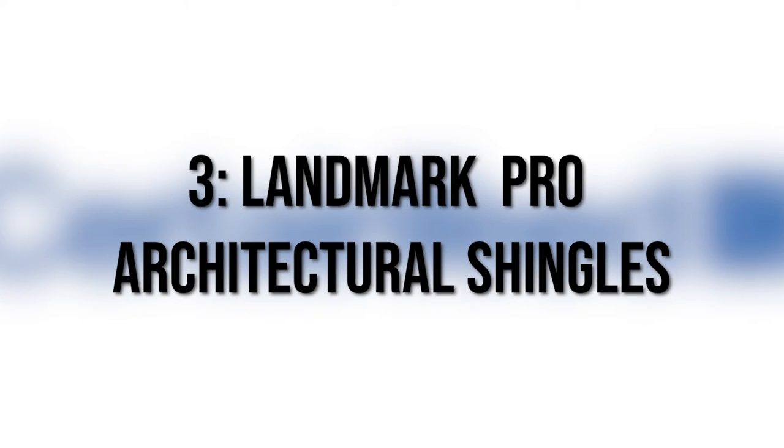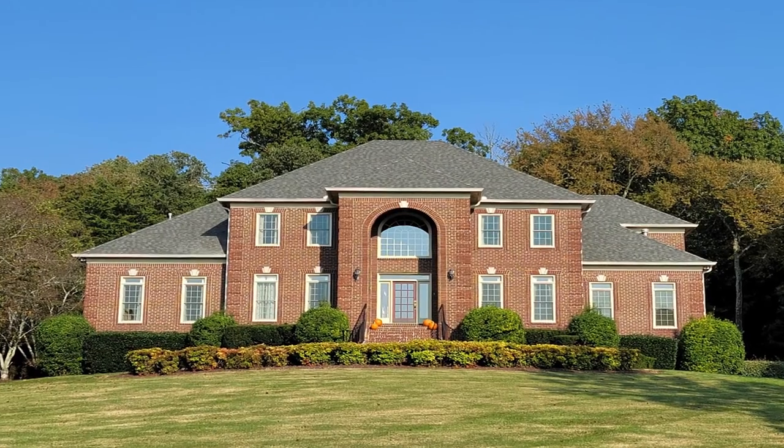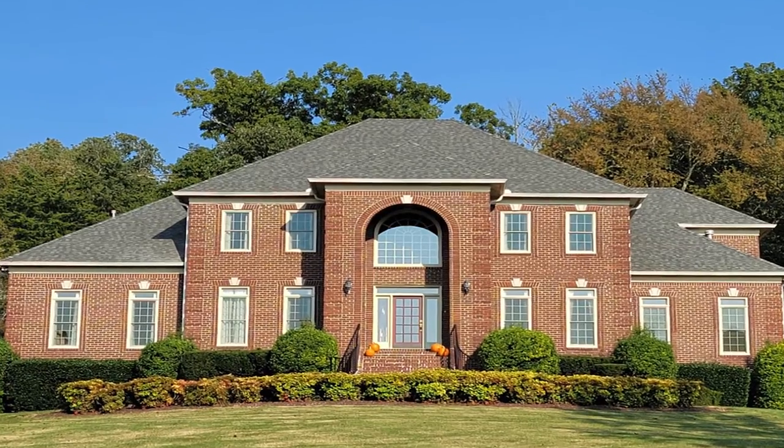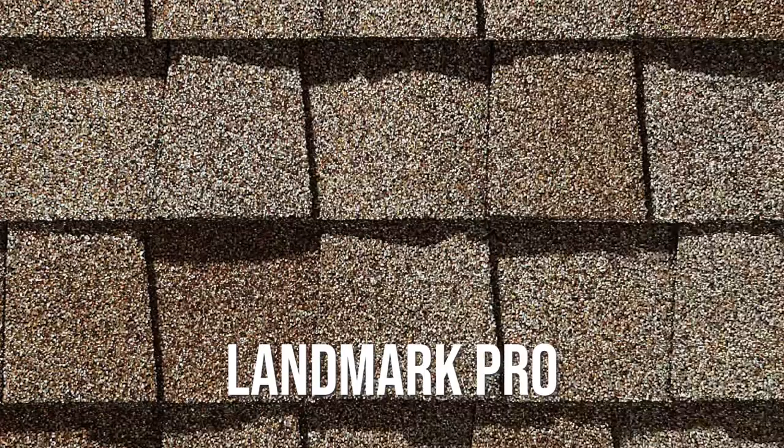Number three: Landmark Pro architectural shingles. Like the namesake suggests, Landmark Pro shingles are a step up from the basic Landmark shingles. They offer deeper, richer colors that are going to help your roof stand out more in the neighborhood. But it's not just about aesthetics — it's actually thicker than the basic Landmark shingles, and that's going to help your roof stand up more to the elements.